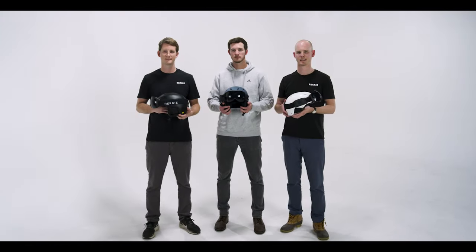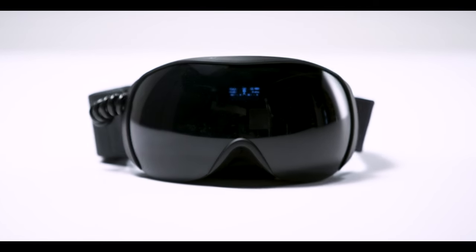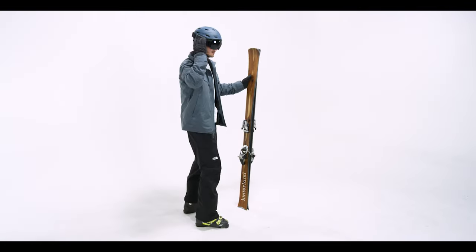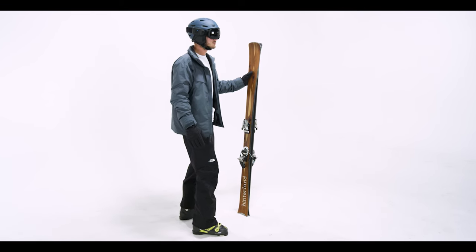We were beta testing these goggles with a group of guys in Park City, and we got to a fork in the trail where the two different forks went to two different chairlifts. If I went the wrong way, I knew it could take half an hour to an hour, maybe longer, to meet back up with the rest of the guys.